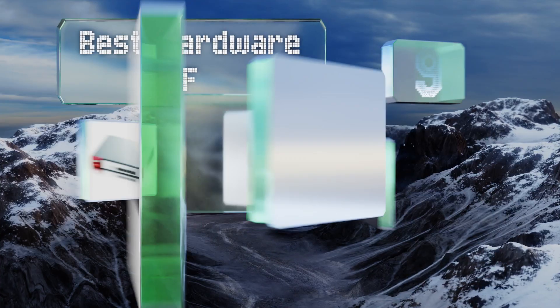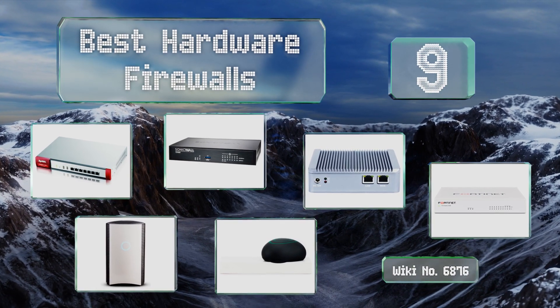EasyVid presents the nine best hardware firewalls. Let's get started with the list.